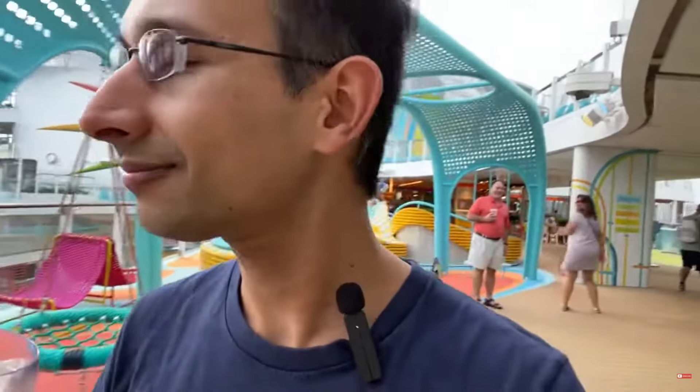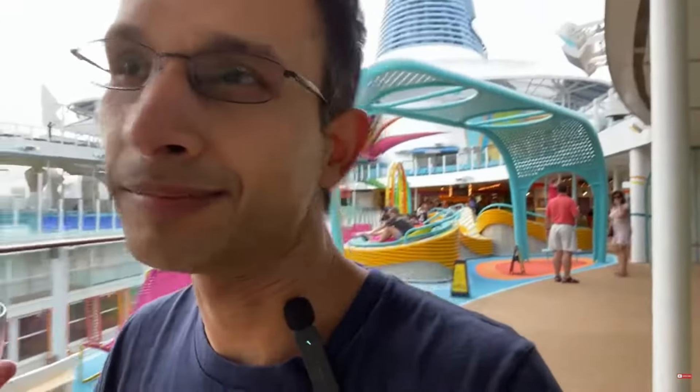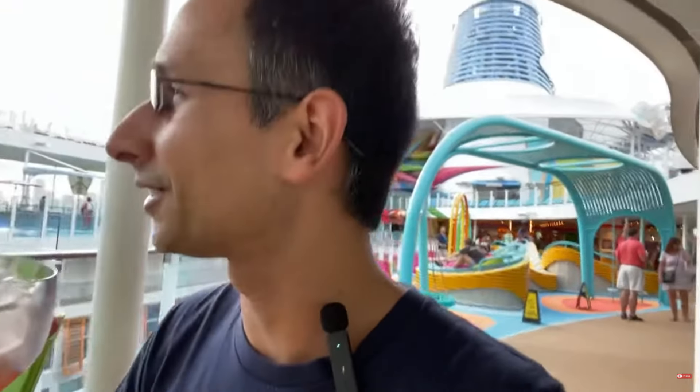I'm gonna do everything I can to get as much footage as I can before my family comes on this weekend. I'm excited — and this drink is really good, sorry. I saw a comment but I can't see it, unfortunately. YouTube is not being very Icon-friendly for some reason — I just can't see the comments, so the live stream isn't fully working, but at least you guys can see me.